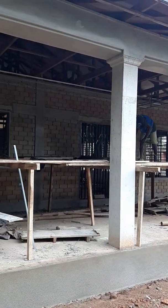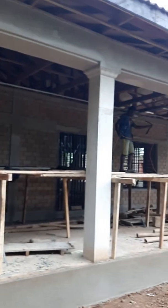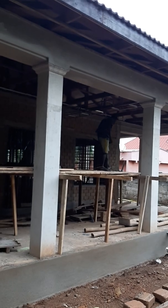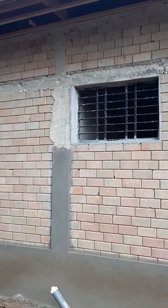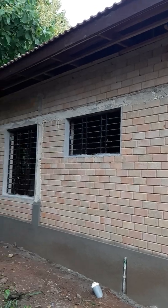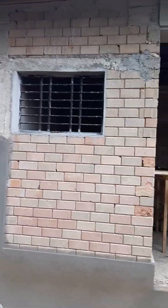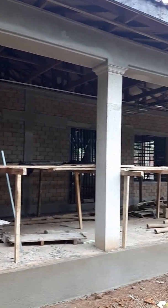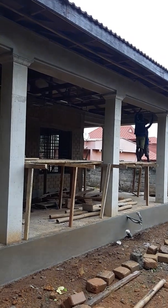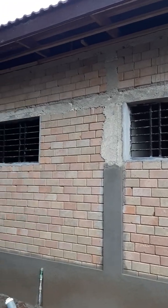Workers are on site doing most of the formwork. This is the level that we've reached as far as the building that was begun a couple of months ago is concerned. Workers are seriously doing most of the formwork.